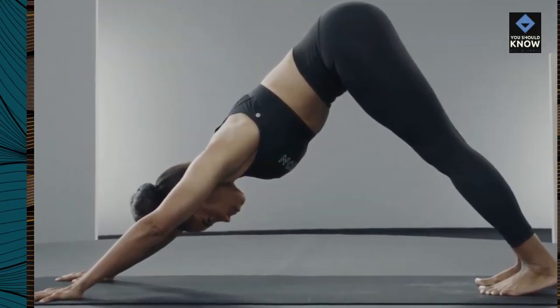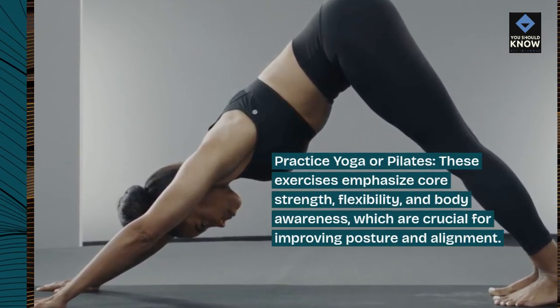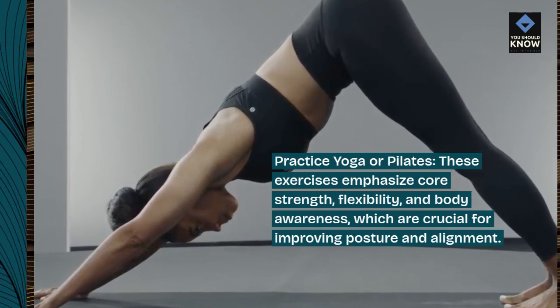Practice yoga or Pilates. These exercises emphasize core strength, flexibility, and body awareness, which are crucial for improving posture and alignment.